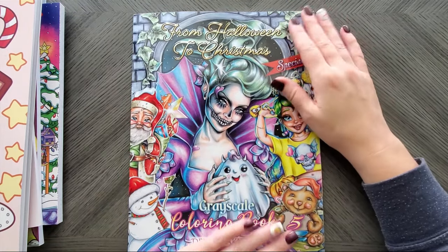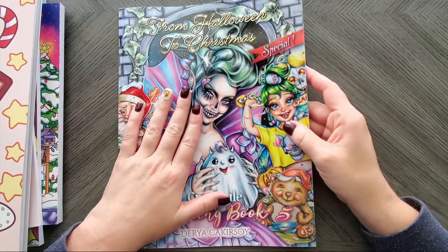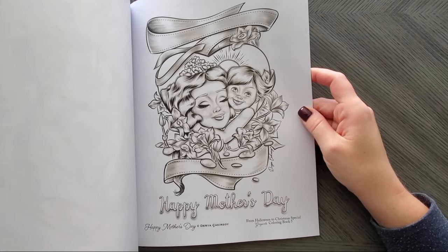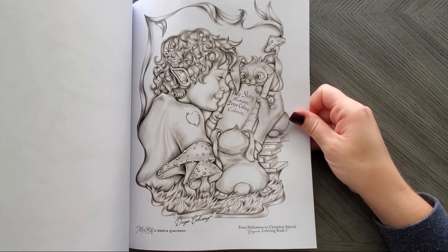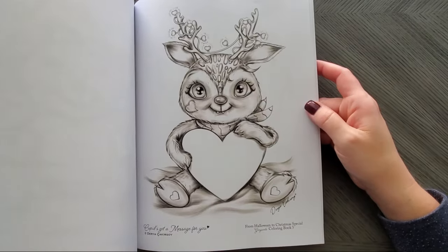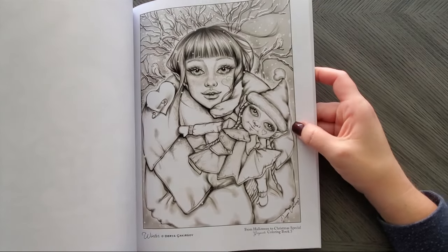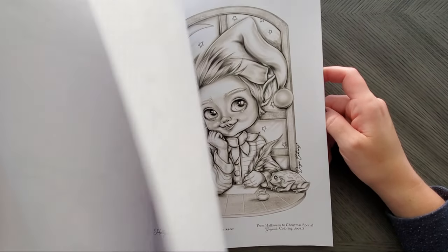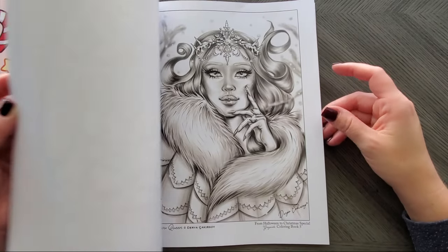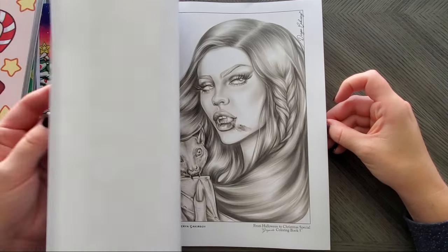My last one is that new one from Daria Draws — don't ask me to say her real name. This is Halloween to Christmas, so it does have her Christmas images in the back, and apparently a bonus Happy Mother's Day too. We've got all these Christmas ones, and I do have PDFs of some of these already but not all of them. So the Christmas ones will be really fun — like that one with the little elves is so cute. I don't have that one or that one though.